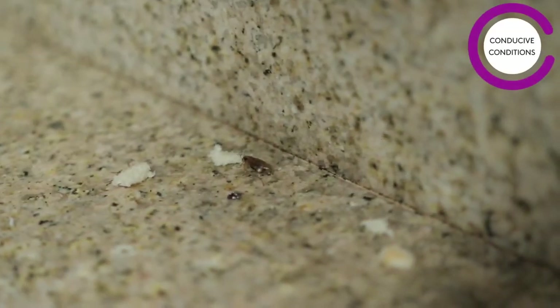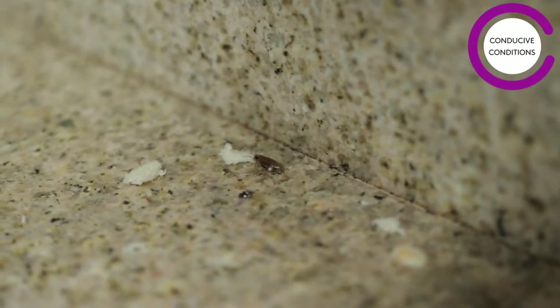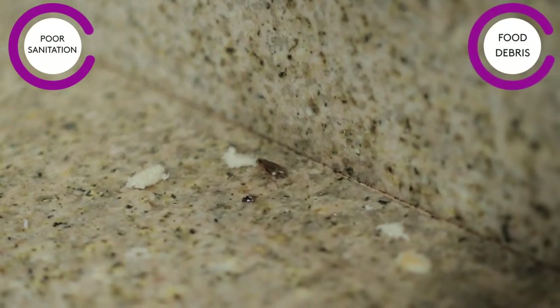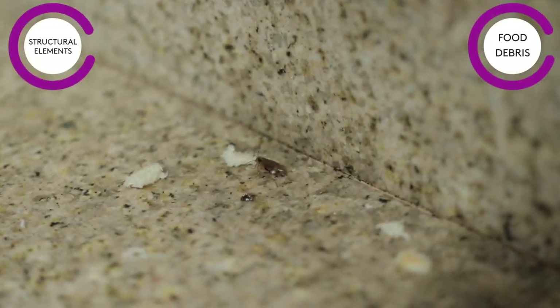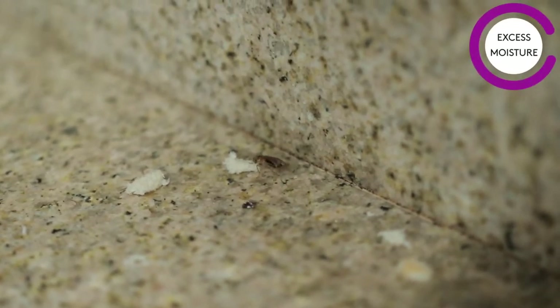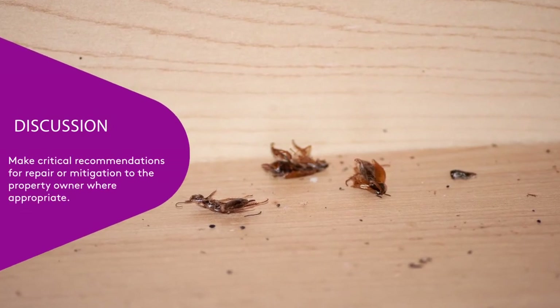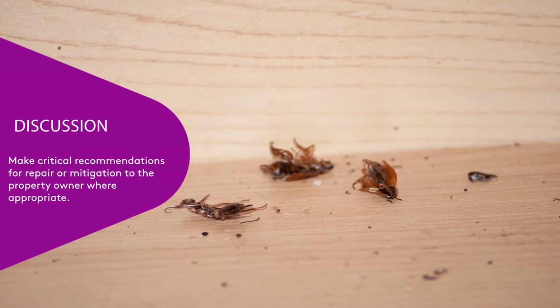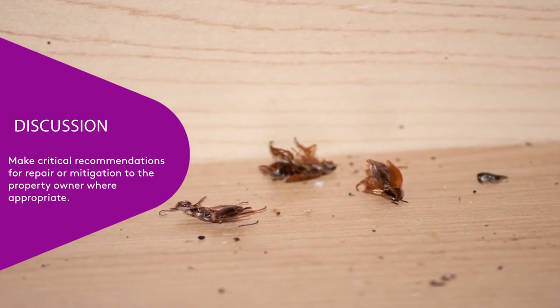Properly identify any pests cited and assess the population size, location, and degree of infestation. Also make note of conducive conditions around the premises. This could be areas with poor sanitation, places where food debris has collected, poorly maintained structural elements, or areas with excess moisture and high humidity. By identifying these areas you can make critical recommendations for repair or mitigation to the property owner or management where appropriate.